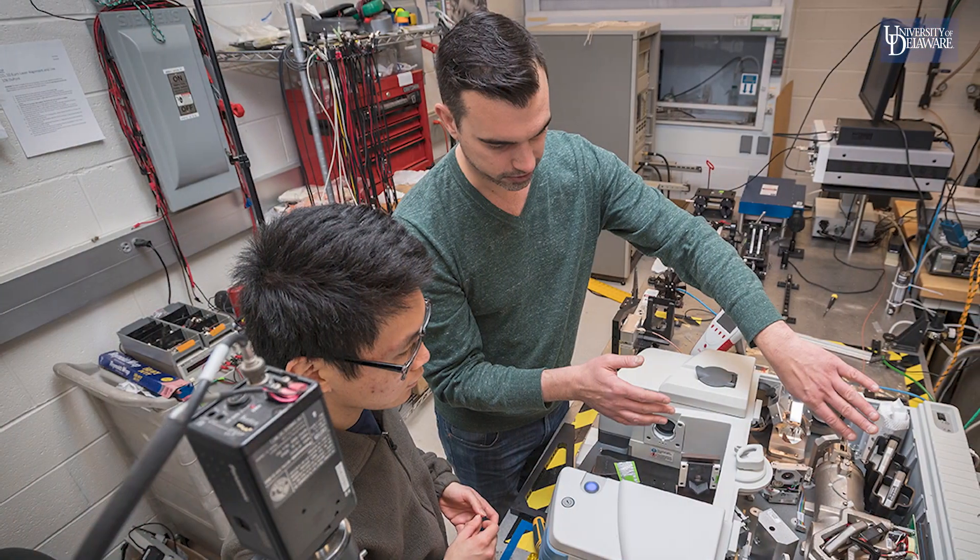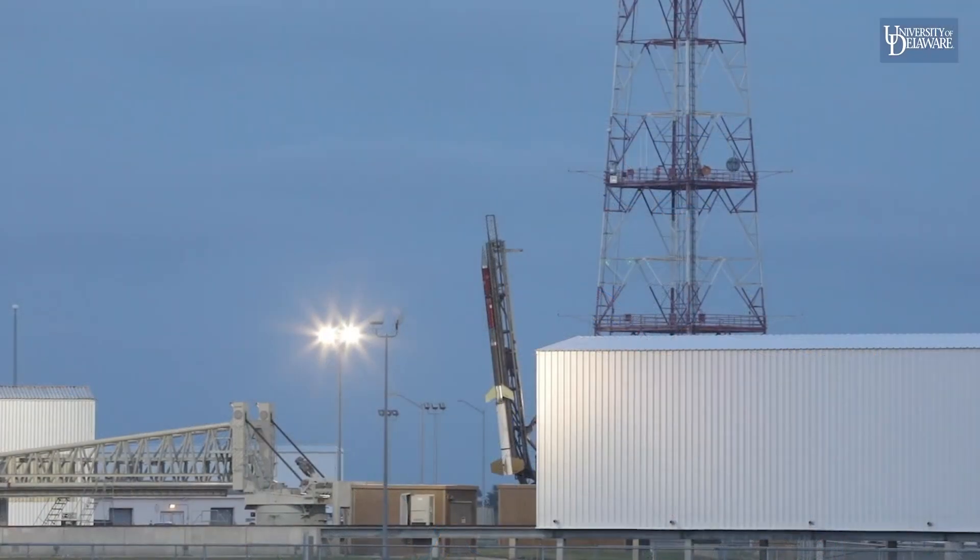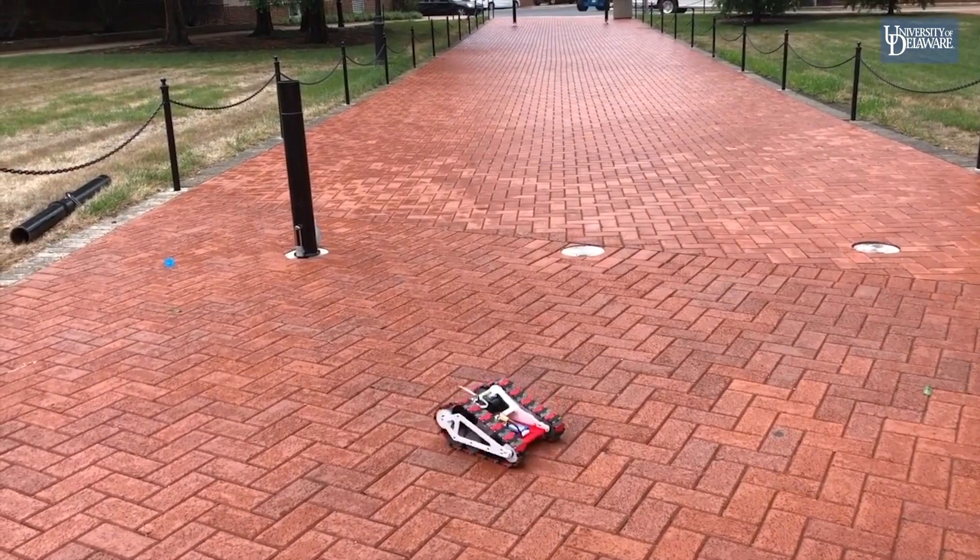With a UD degree in electrical or computer engineering, you can work in a broad range of fields, such as renewable energy, aerospace, robotics, and biomedical devices.